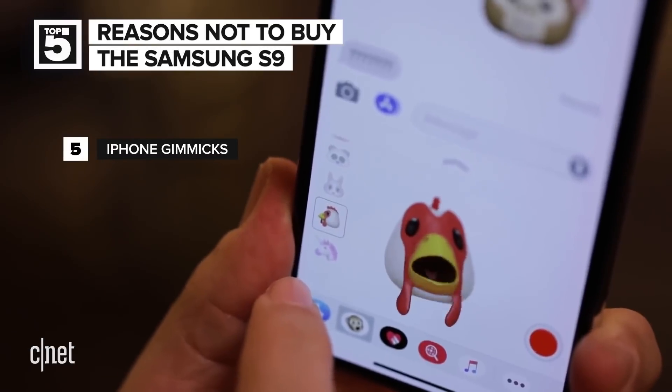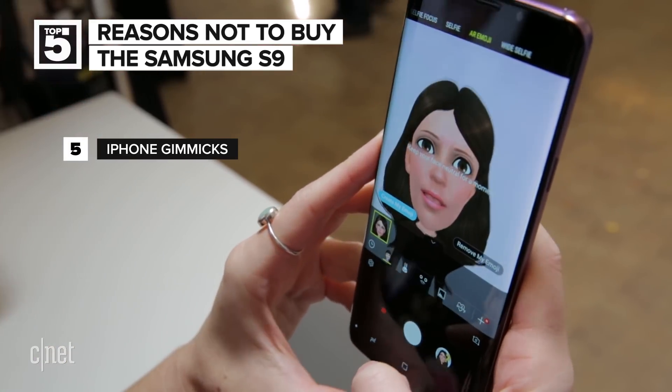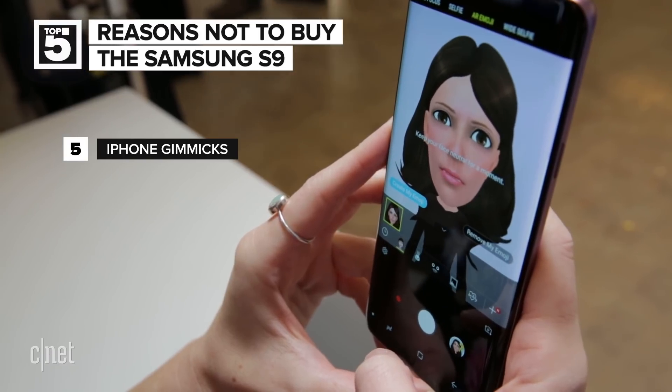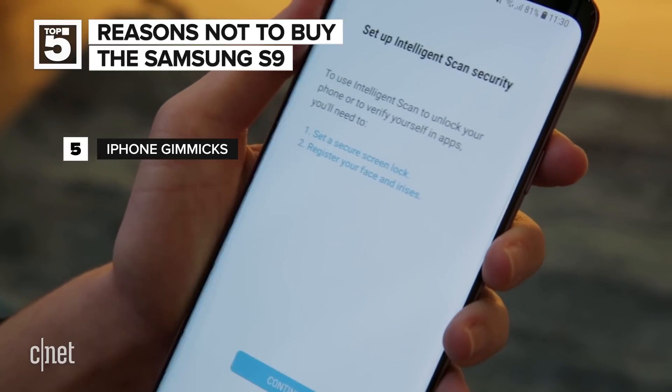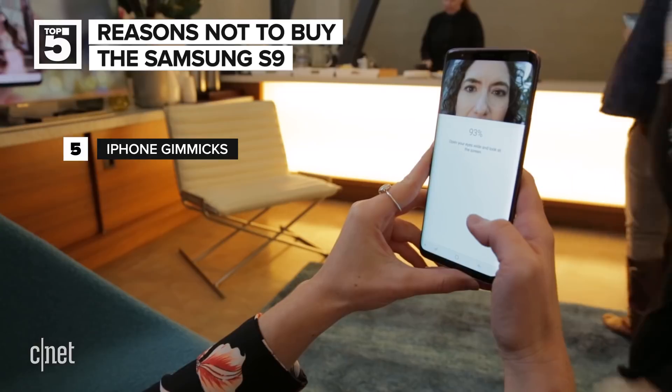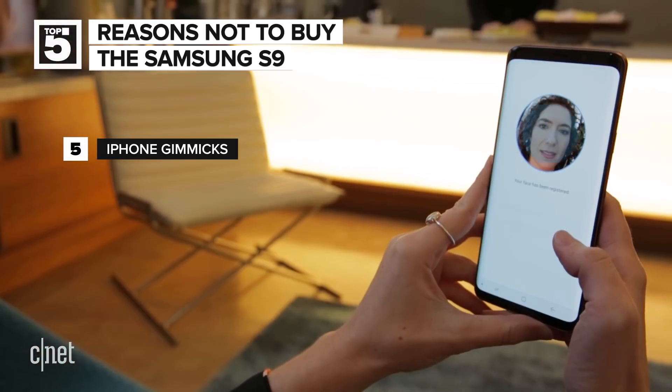At number five: those iPhone X style gimmicks. The S9 includes a version of Animoji that Samsung calls AR Emoji, and a version of Face ID. The Face ID thing is called Intelligent Scan, which registers both your face and iris. The problem is the device scans for your iris first, but then falls back to the much less secure face unlock. These gimmicks are lousy reasons to upgrade to the S9.